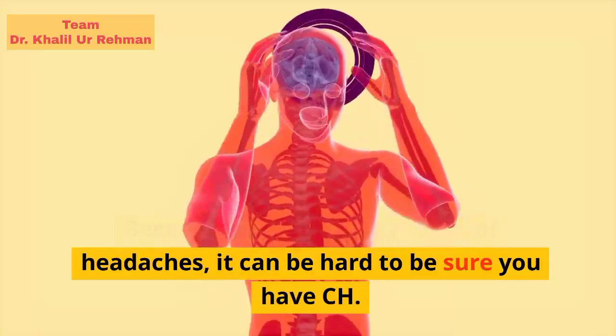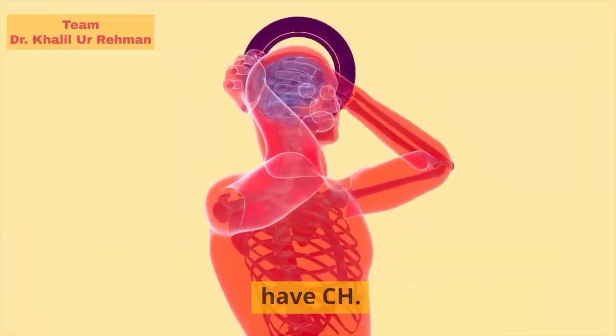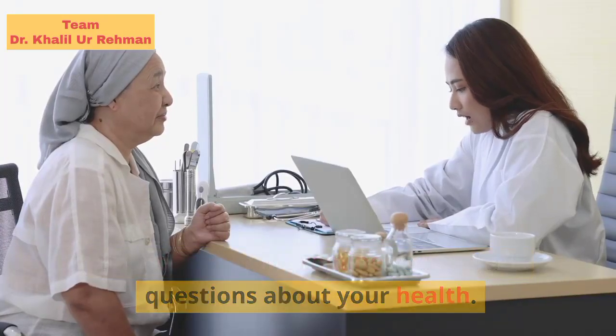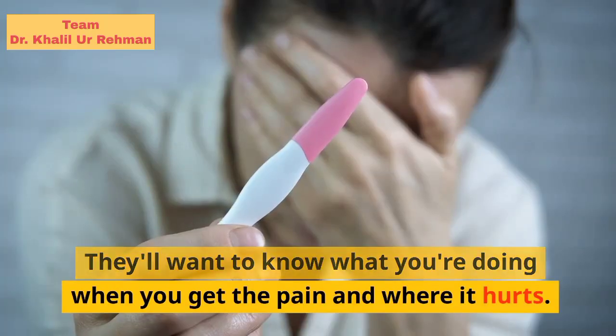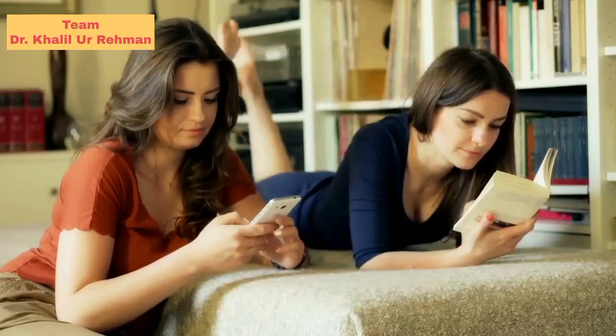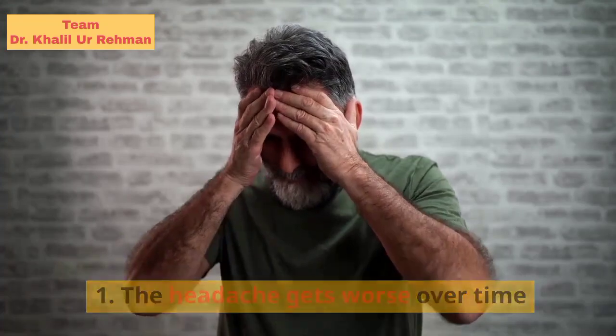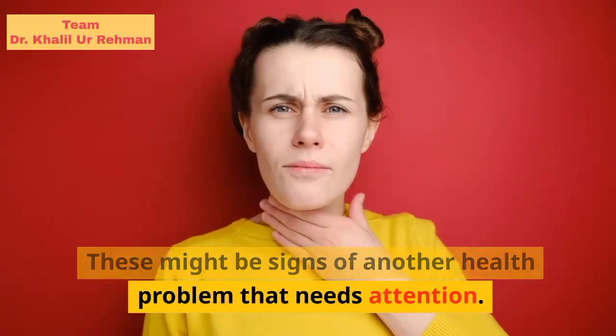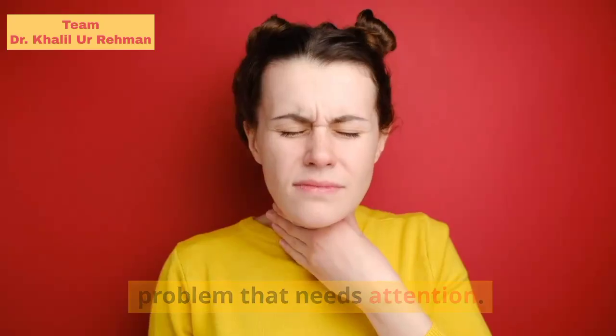Because there are many types of headaches, it can be hard to be sure you have CH. Your doctor will examine you and ask questions about your health. They'll want to know what you're doing when you get the pain and where it hurts. Be sure to tell them if the headache gets worse over time, you also have fever or a rash, or you hit or hurt your head. These might be signs of another health problem that needs attention.